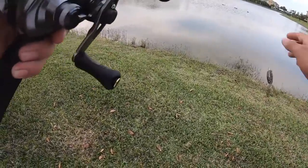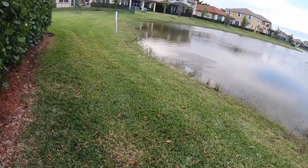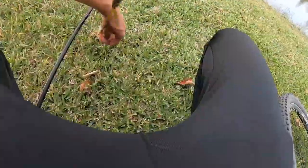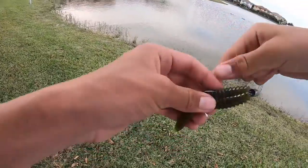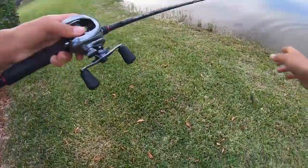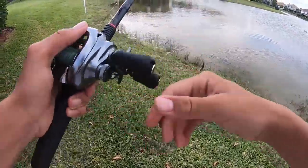I pulled up to a new spot and there's actually a snakehead right here — I'm going to do my best not to spook him and hopefully get him to eat. Oh, that's not the snakehead — a bass just exploded on it on top water! That was insane. The snakehead's still just sitting there. Let me see if I can get the snakehead. Here's the bass — let me release him. And then the snakehead spooked. That was insane.